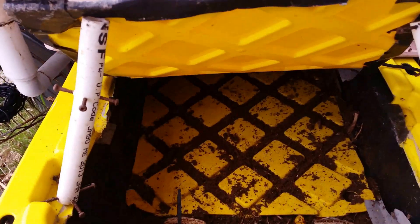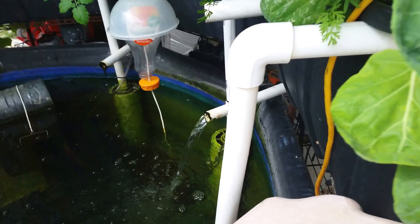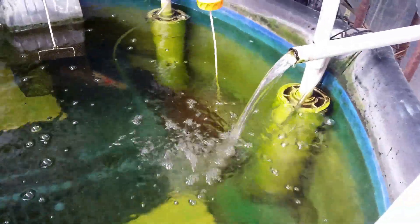The black soldier fly composter needs some help — it's going to be redesigned this year. The fish tank is doing great, nice and crystal clear. I'm waiting for catfish babies. You can't see the catfish right there, but I've got some new tilapia babies that you can see, which were born last season.